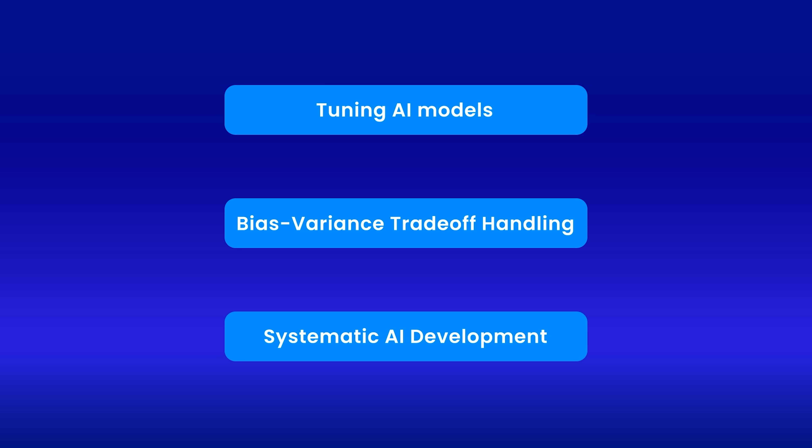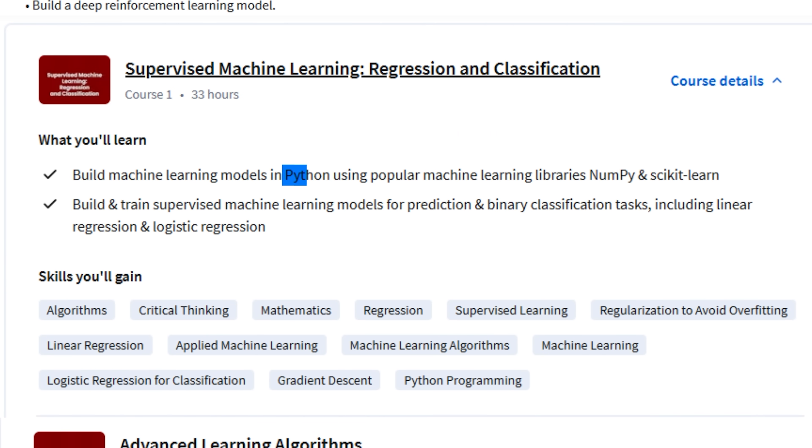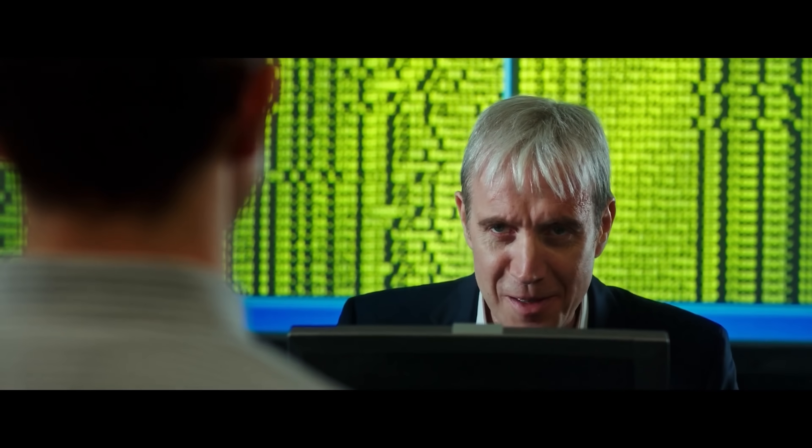You will learn how to approach AI development systematically. This course is also taught by Andrew Ng and other experienced professionals from DeepLearning.AI. Throughout the course, you will work with industry-standard tools like Python, NumPy, and Scikit-learn, helping you build practical skills that employers look for.